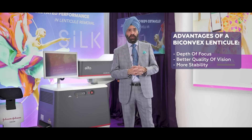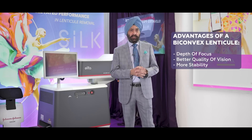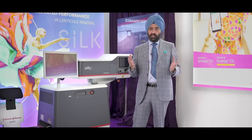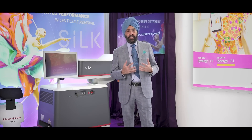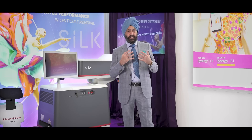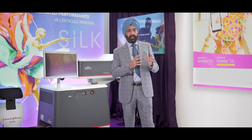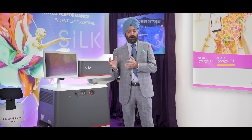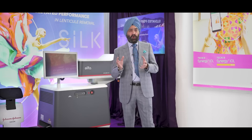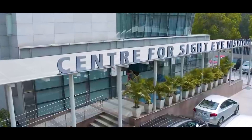The shape of the bi-convex lenticule offers more depth of focus, better quality of vision, and more stability. Centrophocyte was pioneering in the research of SILK, and the FDA is now looking at granting permission. The European Union, the CE mark, and Eastern Asian countries have all approved it, and it is now approved in India as well.